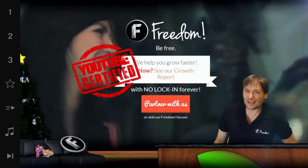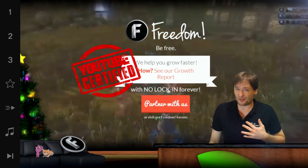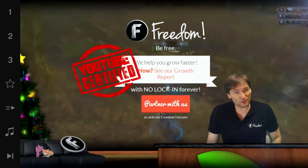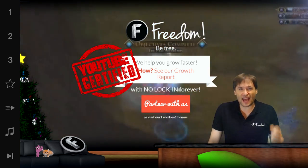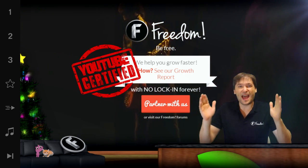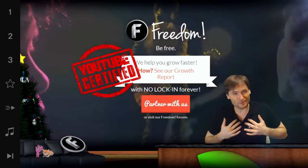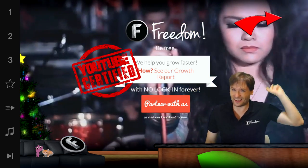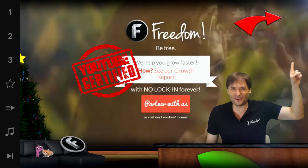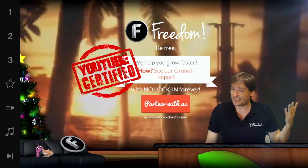We are also YouTube certified. That means Freedom passed a rigorous exam — which I thought was pretty hard — along with some training, that allows us to now claim that Freedom is YouTube certified to help you grow. Click here and that'll take you to the video that talks all about the YouTube certified status that we now enjoy.